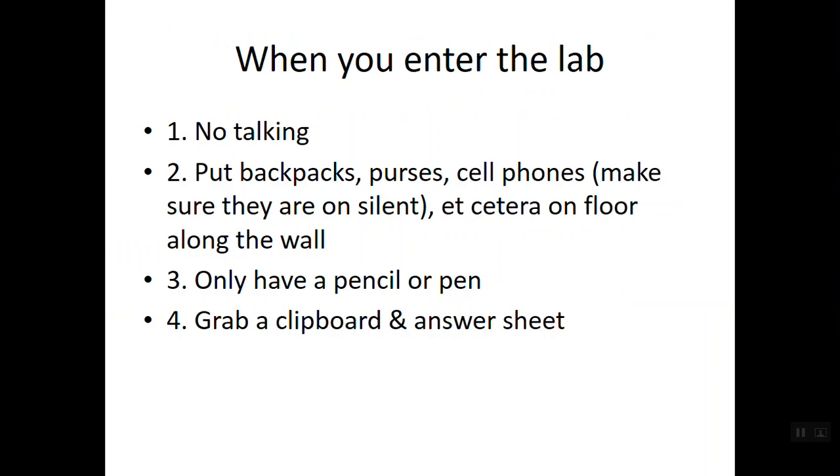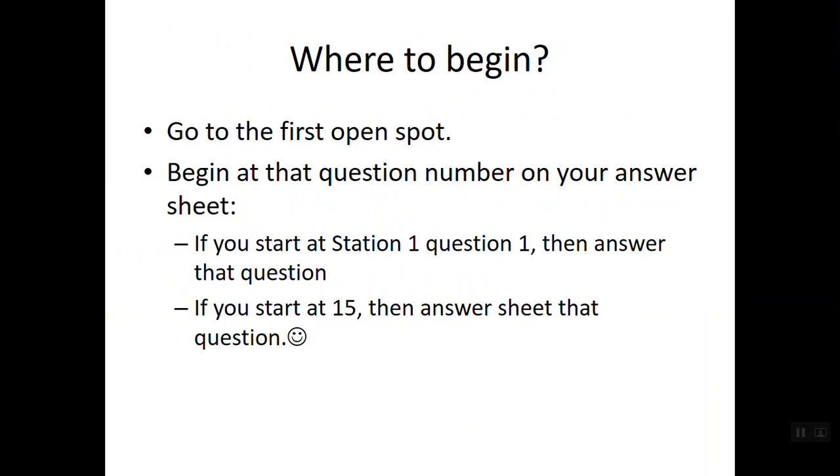When you begin filling out the answer sheet, go to the first open spot. If you like to start at number one, go to the station where questions 1 and 2 are found. If you want to start at the end, go to the station where number 50 is found. Wherever you begin, make sure that you start with that particular question on your answer sheet. If you start at number 15, write down the answer for number 15 — don't start at number one. Be very mindful of where you're beginning.